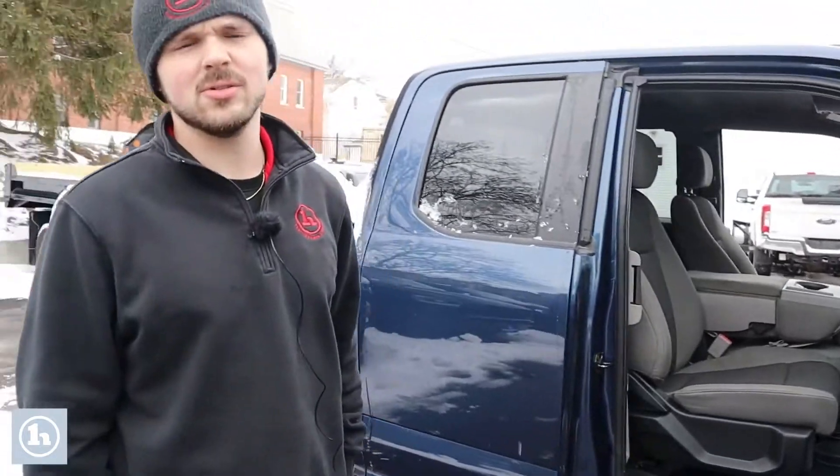My name is Andrew here at Handy Downtown. My number is 802-528-2242. Let me know if there's anything else I can do for you.